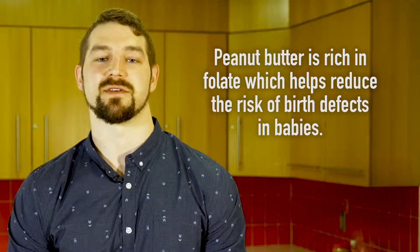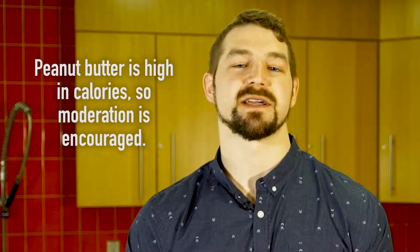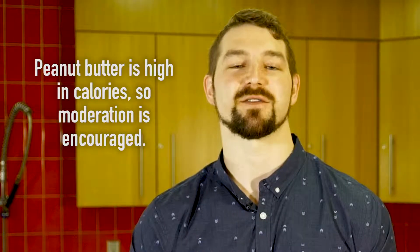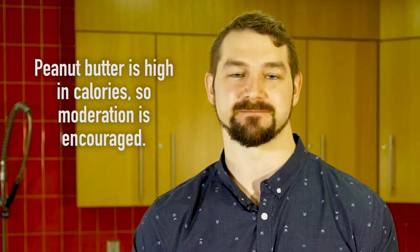Peanut butter is also rich in folate, which decreases the risk of birth defects in developing babies. Because peanut butter is high in healthy fats, it is also high in calories, which means you have to be careful not to eat half a jar in one sitting.